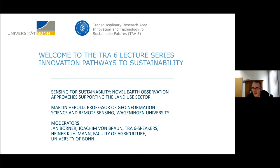Martin is also special in being strongly committed to leveraging remote sensing technology for sustainable development and bringing practice expertise into science and science into practice. He has published hundreds of papers, some of which will be summarized in the presentation today, which is titled 'Sensing for Sustainability: Novel Earth Observation Approaches Supporting the Land Use Sector.' With that, Martin, I'd like to pass the word to you. Thank you once again for making it today.